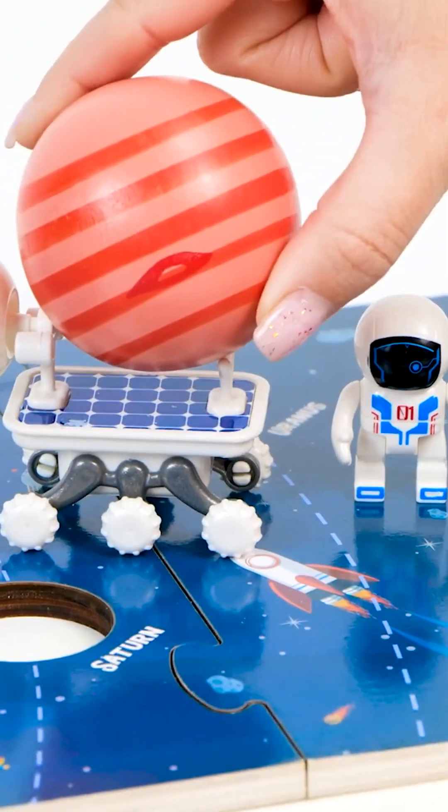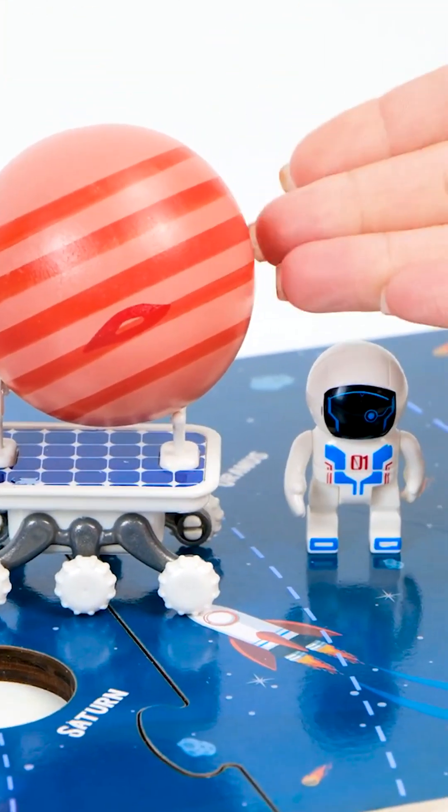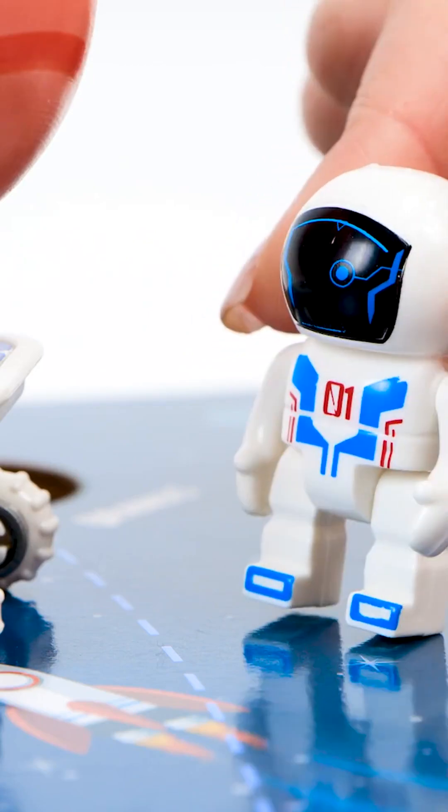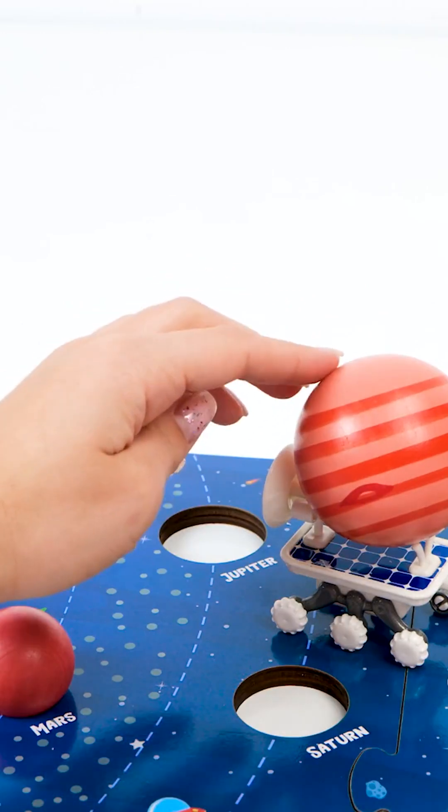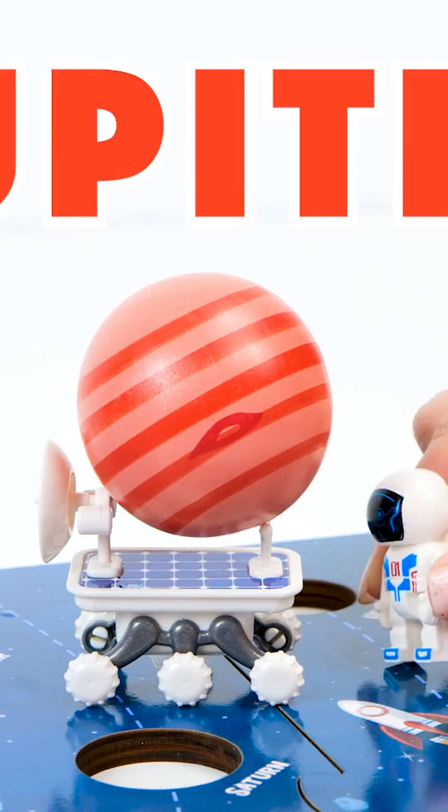But what planet is it? Mr. Spaceman, maybe you know the answer? Here's a hint: this is the biggest planet in the solar system, and it comes after Mars. But I can't remember its name. Well, this giant planet is called Jupiter.